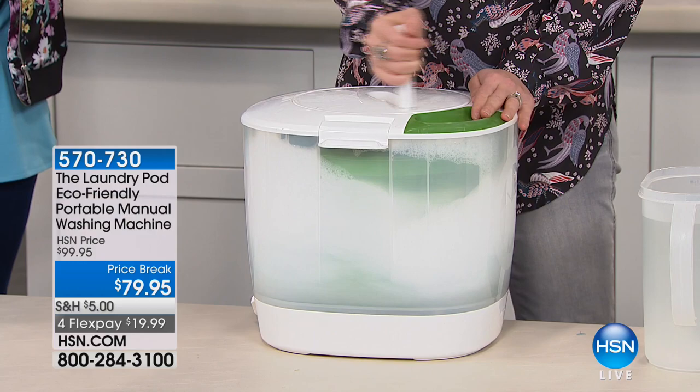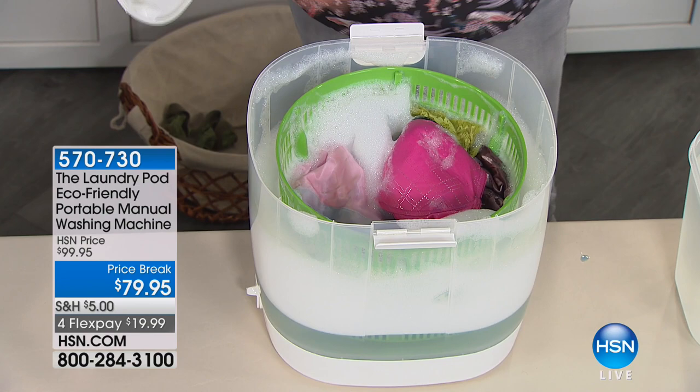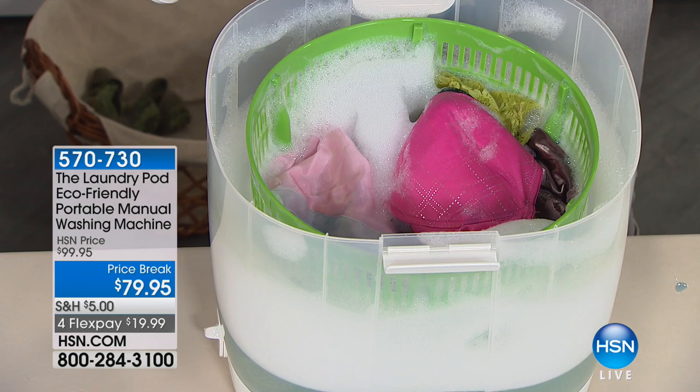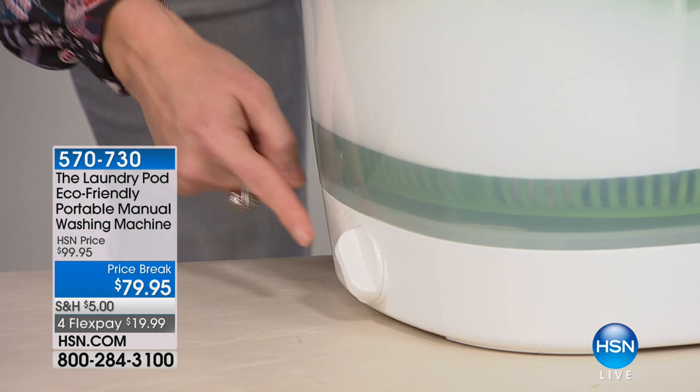I'm going to open the basket so you can see — everything's wet, everything's getting clean and sudsy. You can use any laundry detergent — Nelly's, your eco egg, any of those will work inside this machine. After the wash cycle, there's a little lever that opens to drain the wash water.